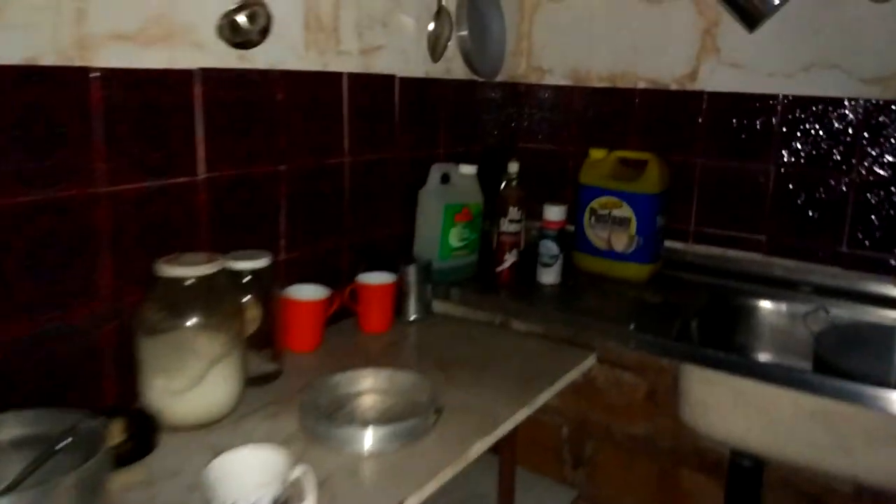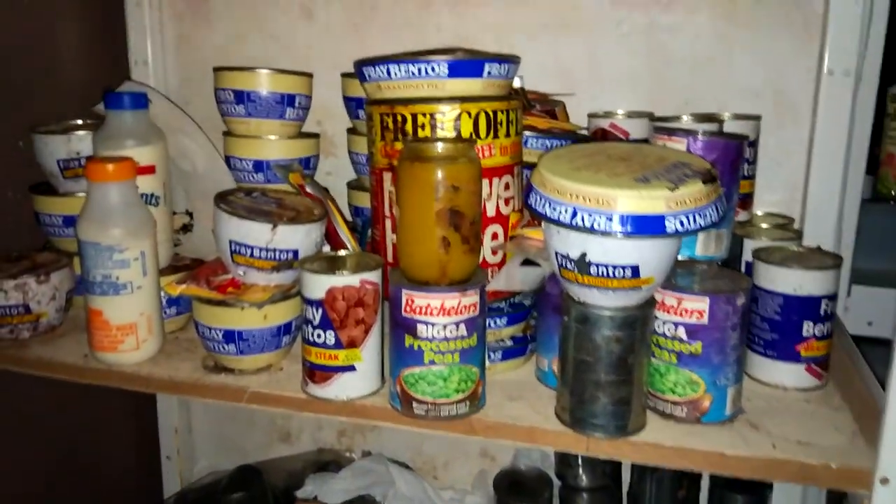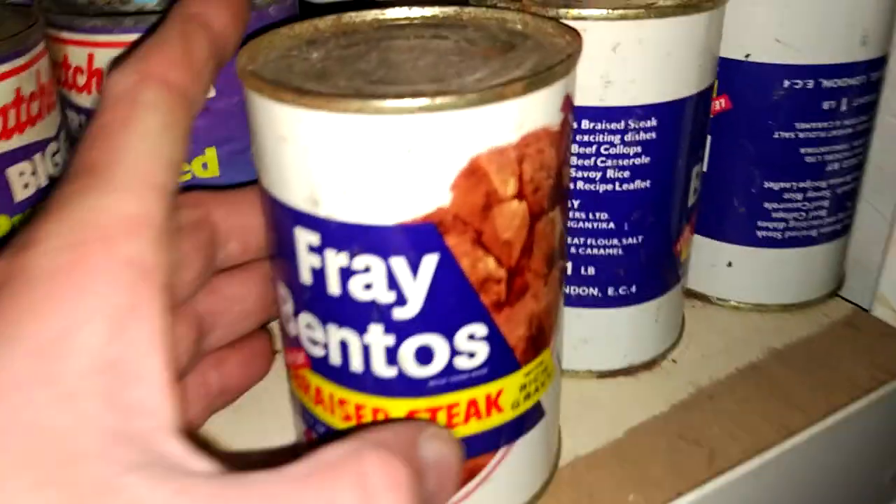I can't believe how paranoid this person was. It's fully stocked - it's a fully stocked private individual's bunker because he was paranoid there'd be some nuclear fallout. This is the weirdest thing I've ever seen on an urbex - I've never had an urbex experience as odd as this. In this bunker there are a lot of supplies, and these are proper old stuff. All the food here is from a long, long time ago.